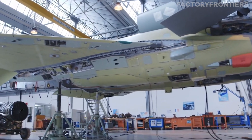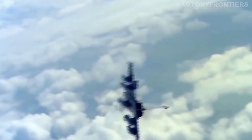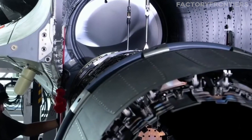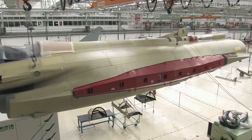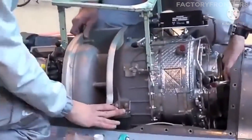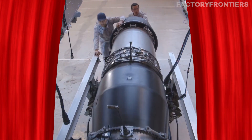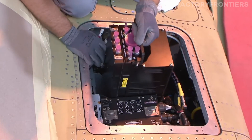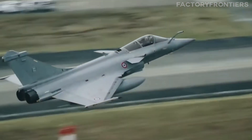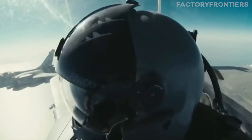Inside these highly guarded facilities, a marvel of modern engineering unfolds. France's fighter jets, renowned for their unrivaled agility and devastating firepower, are the product of an intricate dance between state-of-the-art technology and human expertise. Every component, from the advanced avionics to the ultra-efficient engines, represents the pinnacle of French ingenuity. Today, we'll pull back the curtain on the cutting-edge technologies, innovative manufacturing processes, and rigorous quality control measures that enable France to produce some of the world's most formidable fighter jets.